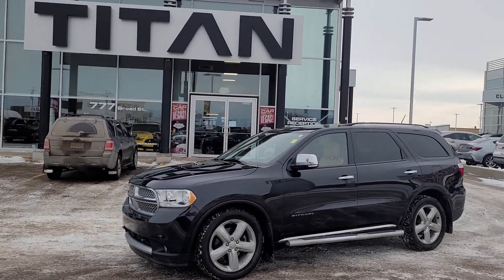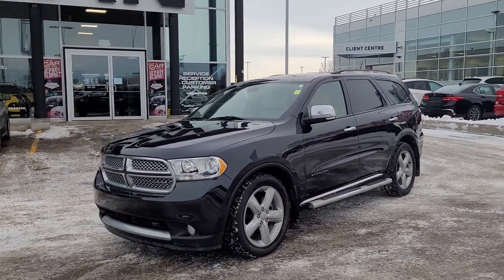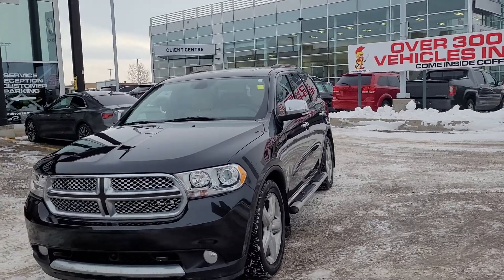Good morning, it's Randy from Titan Automotive. I want to thank you for your recent inquiry on the 2011 Dodge Durango Citadel. I took the liberty of getting it washed up here for you so I can send you a quick little video, because pictures do not do this vehicle justice.